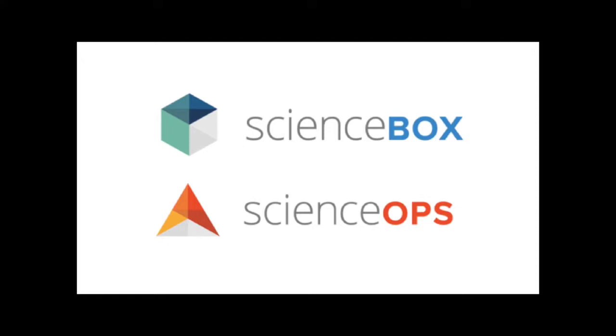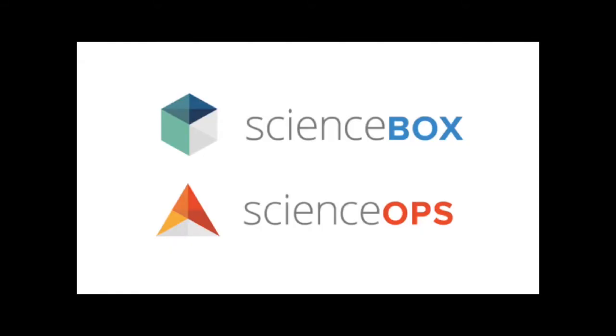On the commercial side, we have two products. One is called ScienceBox — think of it as a development and analytical environment geared toward helping you do your data science work. It comes with APIs and a command line client that makes doing your work a lot easier. Our second product is called ScienceOps, and that's what I'm going to be talking about today — it helps you build data-driven products.